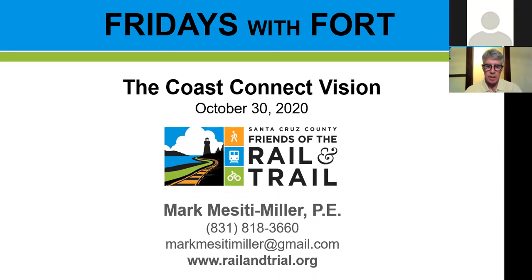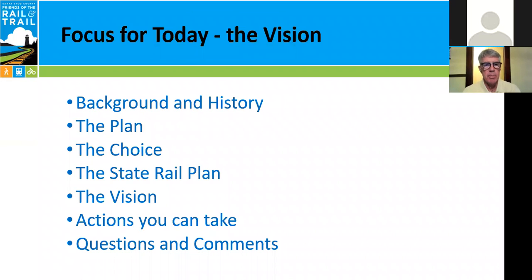So today, there we go, the slides are operating properly. Our focus for today is the CoastConnect vision, and to properly contextualize that, we'll go through a little bit of background and history. We'll talk about the current plan, the choice that's before us, and a little bit about the state rail plan, although that will be a subject for another work Friday. We'll talk about the CoastConnect vision itself, actions you can take, and lastly, questions and comments.